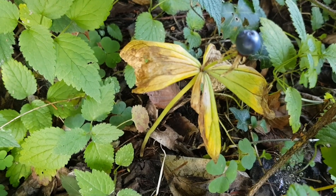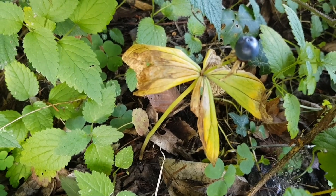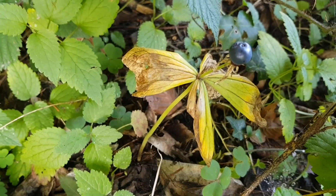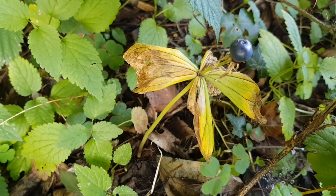The Herb Paris can grow to heights of 10 to 30 centimeters. One stem has four green leaves, sometimes five, in a whorl. The stem leaves are single and with entire margins.